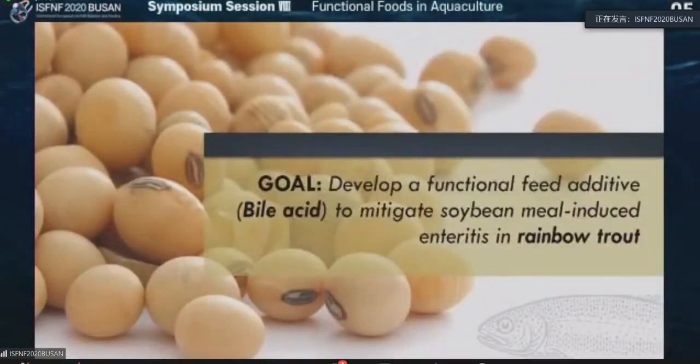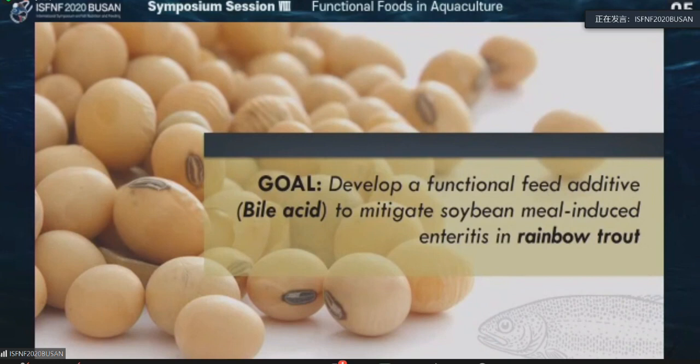Then we did another trial by using bile acid as a feed additive to mitigate enteritis in trout. Why did I choose bile acid? Because bile acid has an important role in inflammation. There are two pathways. The first pathway is through TGR5 — Takeda G protein-coupled receptor, which is also called bile acid receptor. Through the GPCR (G protein-coupled receptors), there is activation of macrophages. If there is inflammation, there's a chance these genes get activated.